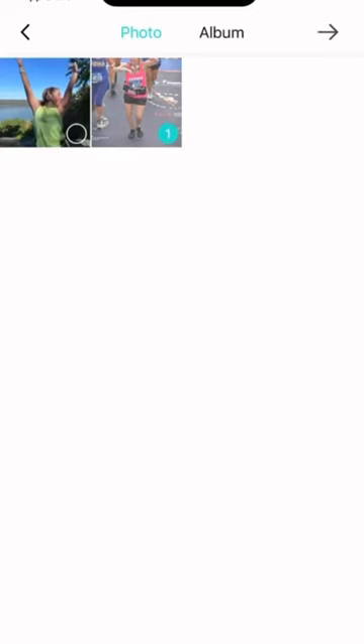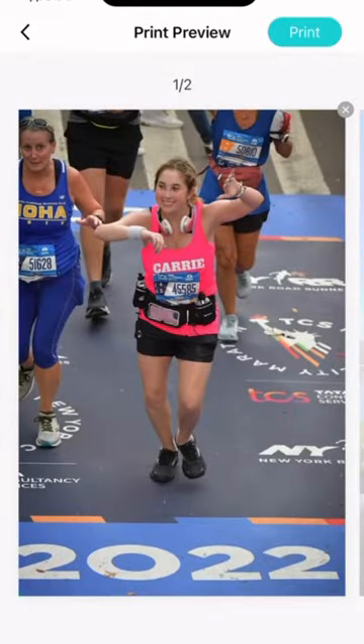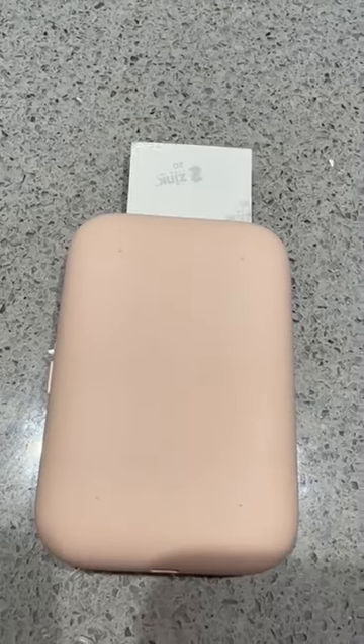As you guys know, I just ran the New York City Marathon and I've been looking for a way to save my memories. I just got this portable photo printer and I'm going to use it to print some of my favorite running photos straight off my phone. I downloaded the app and connected it to the printer via Bluetooth.